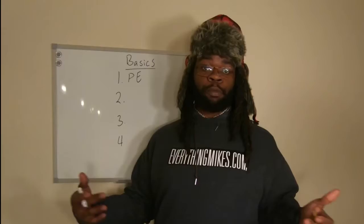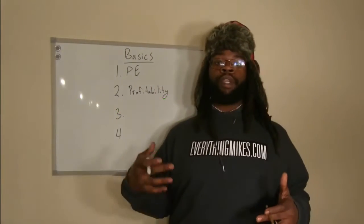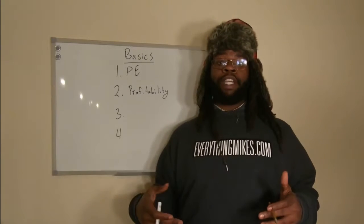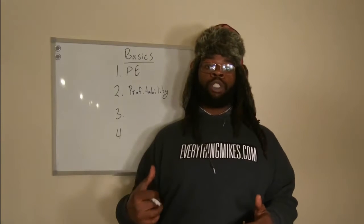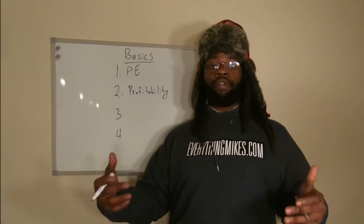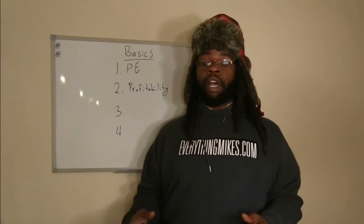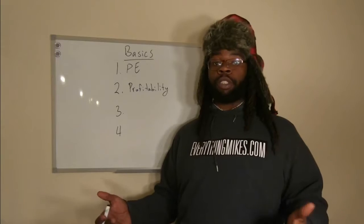The next thing I look for is whether or not a company is profitable. Anytime I purchase a stock I want to make sure that stock is making money, and I also want to make sure they're doing it consistently. The only time I don't follow this rule is if I'm looking at a relatively new growth stock — and if that stock is growing, I still want to look at its revenue numbers and see that they're moving towards profitability in the near future. For instance, I did this with Tesla stock and I'm currently doing this with Uber stock.